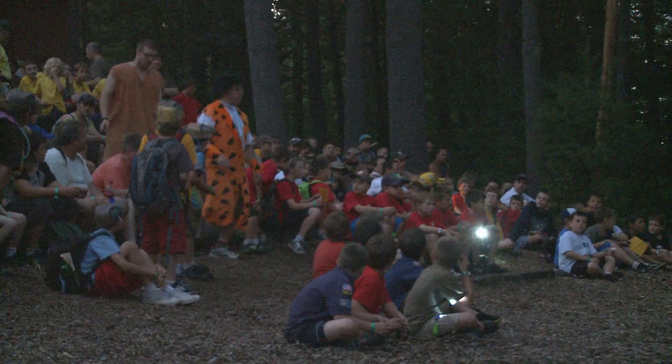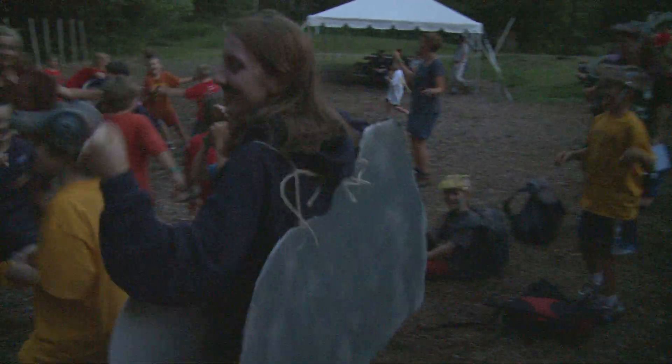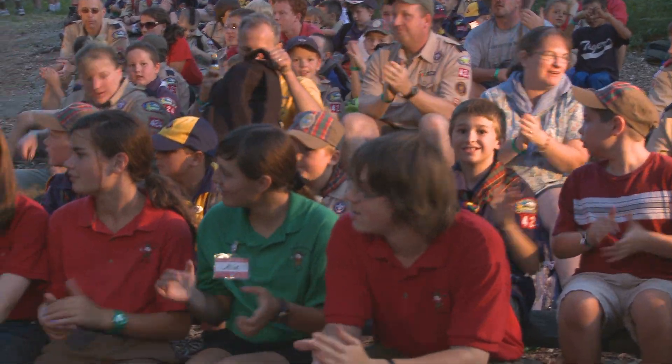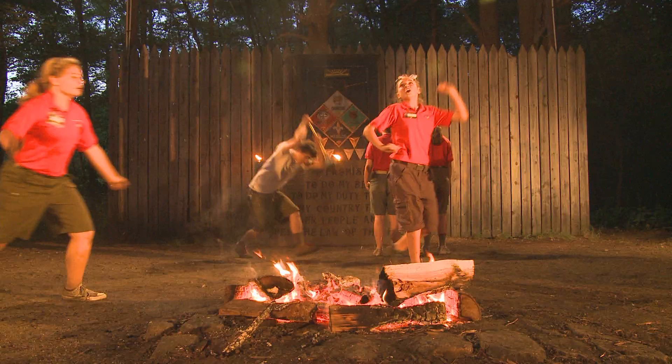Each year the camp has a new theme. For dinner on theme night the staff will put on their costumes, and we encourage you to dress up and have some fun with us. The scouting spirit is amazing and the staff puts on great campfires that you'll certainly enjoy.